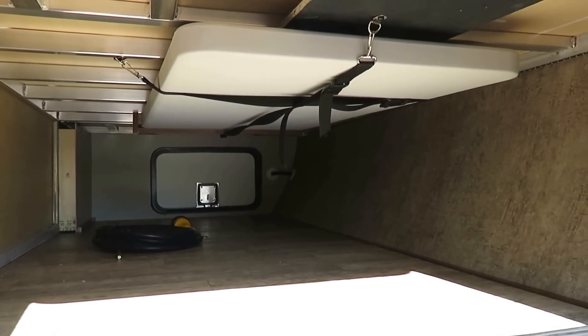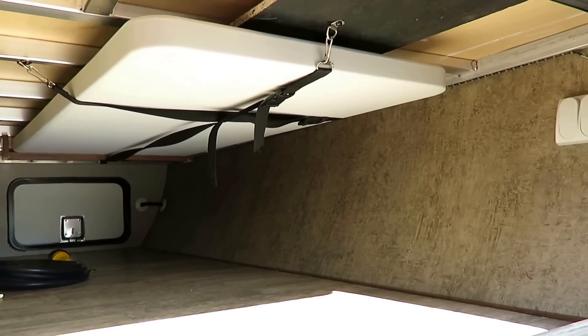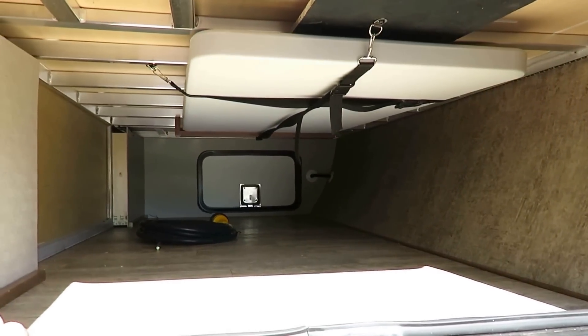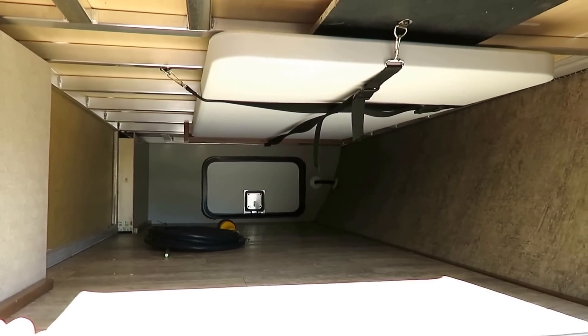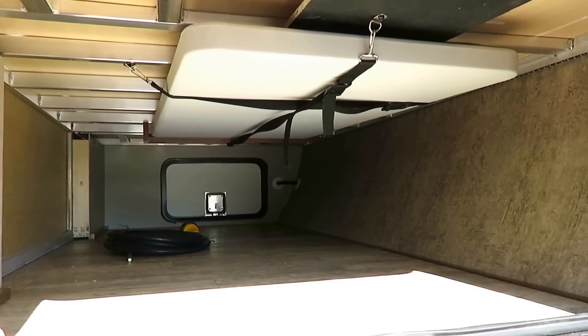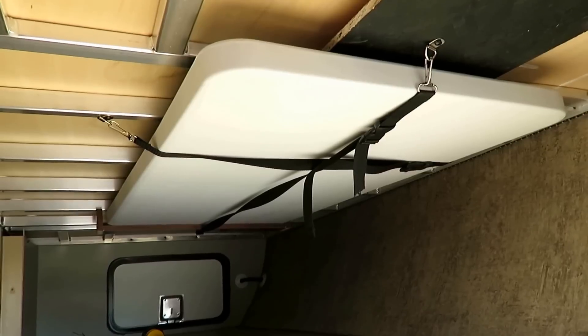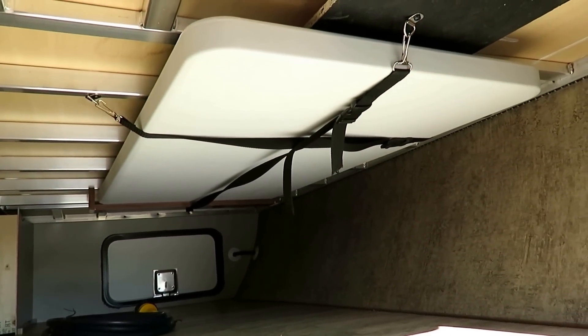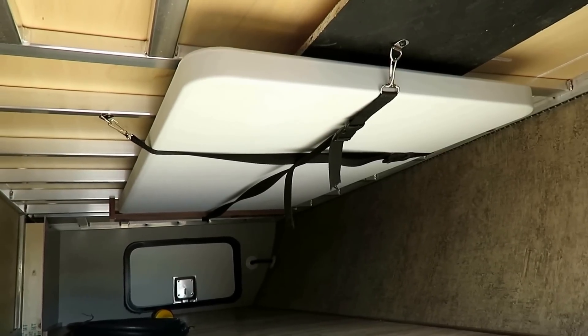Largest front storage in class — about 47 cubic feet, which is more than a lot of fifth wheels have. There are other brands who have tried to match this, but no one has yet exceeded it. And again, more end-user-friendly features like the indoor-outdoor picnic table, built-in, comes with it from Coachman.